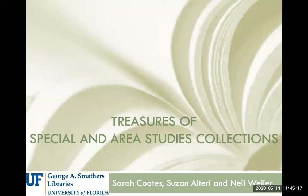Hello, welcome to our overview of the treasures and collections we have at the University of Florida's George A. Smathers Library's Special and Area Studies Collections Department, known as SASC. My name is Sarah Coates, and I work in University Archives.